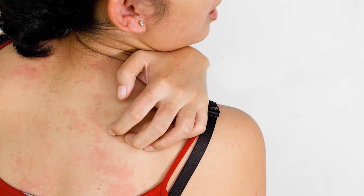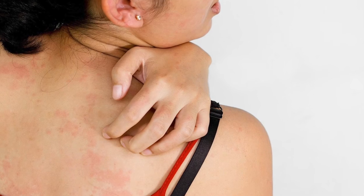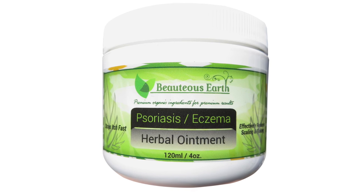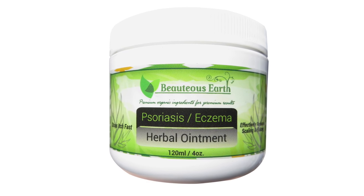Itchy and scaly skin is always annoying, not to mention very uncomfortable. But with Beuteous Earth's 100% all-natural psoriasis and eczema herbal ointment, you don't have to worry about that.